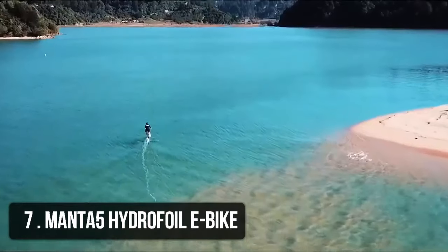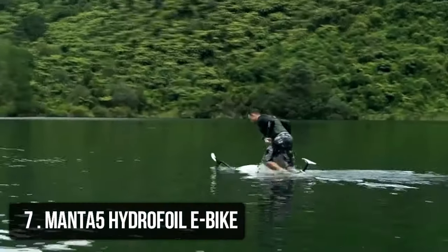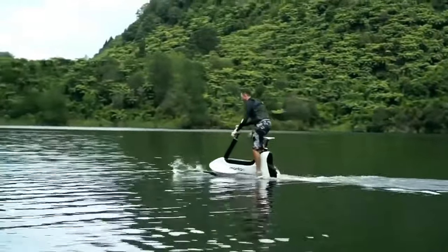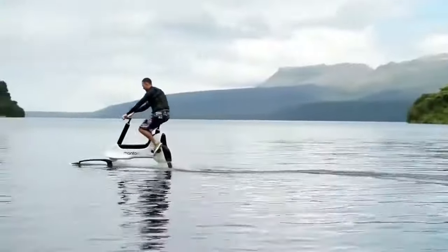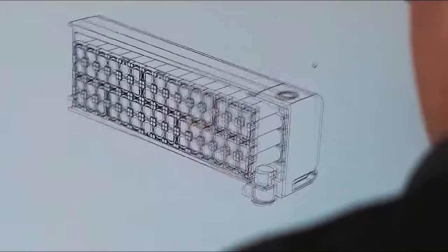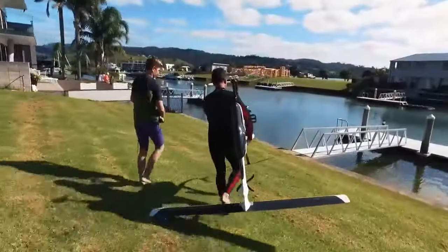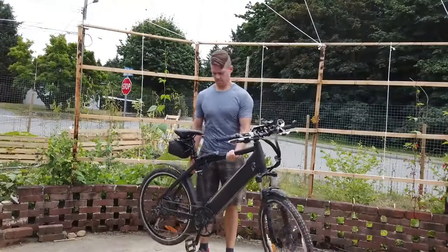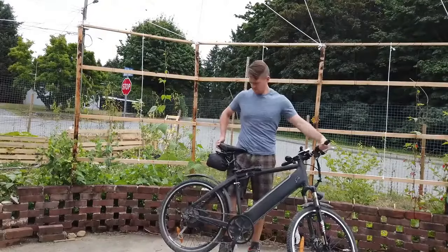Number 7: Manta 5 Hydrofoil E-Bike. Designed by New Zealand startup Manta 5, the Hydrofoiler XE-1 is a pedal-powered vehicle that lets you ride on water much like you'd ride a wheeled bicycle on land. Hydrofoils work like airplane wings underwater.